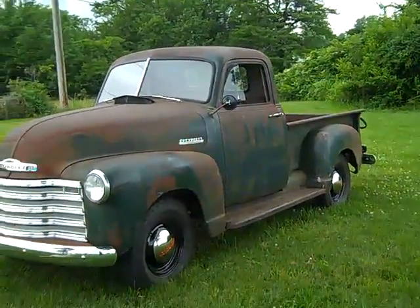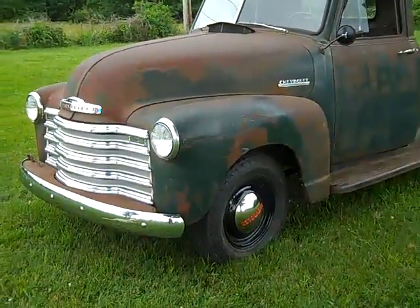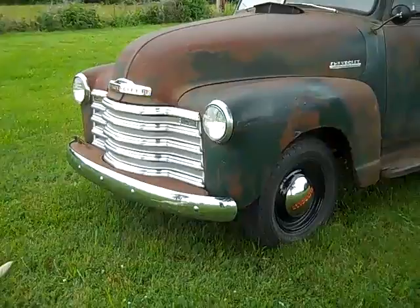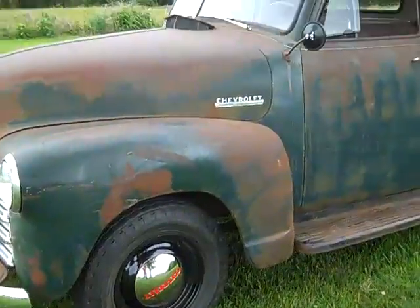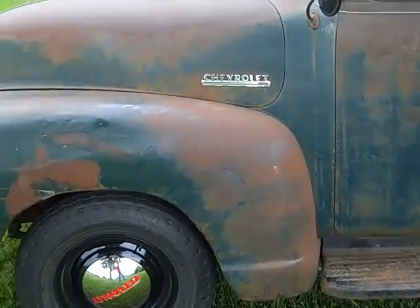A quick walk around the 1952 Chevrolet. Notice a very nice straight grille, although it will need to be re-chromed at some time in the future. It does have a new hood badge, new front bumper, new hubcaps, new tires. The wheels have been sandblasted and painted properly.